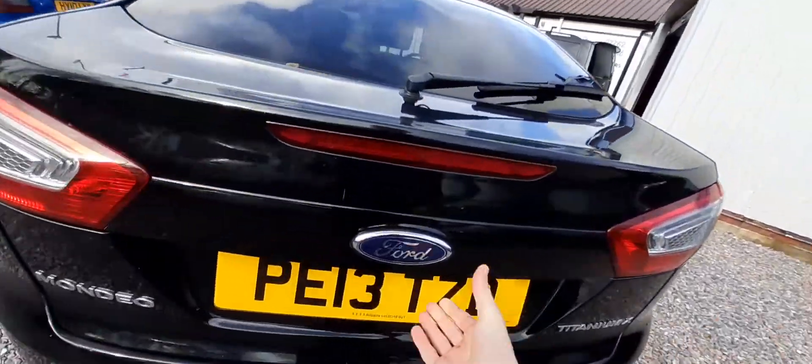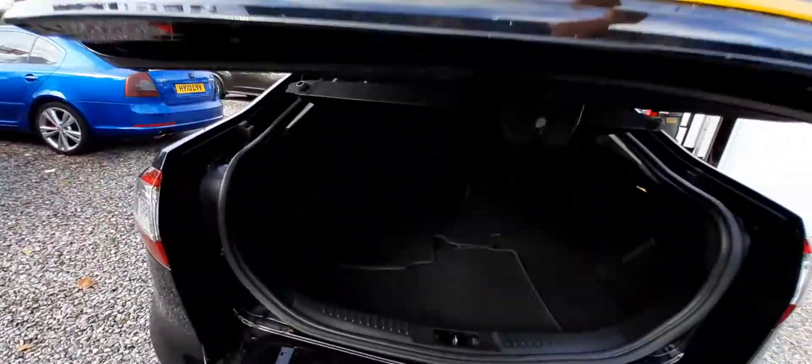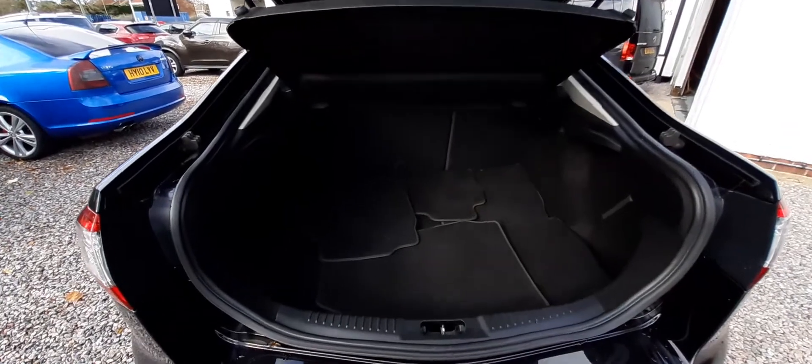If we just open up the boot here, you can see just how much room there is inside.